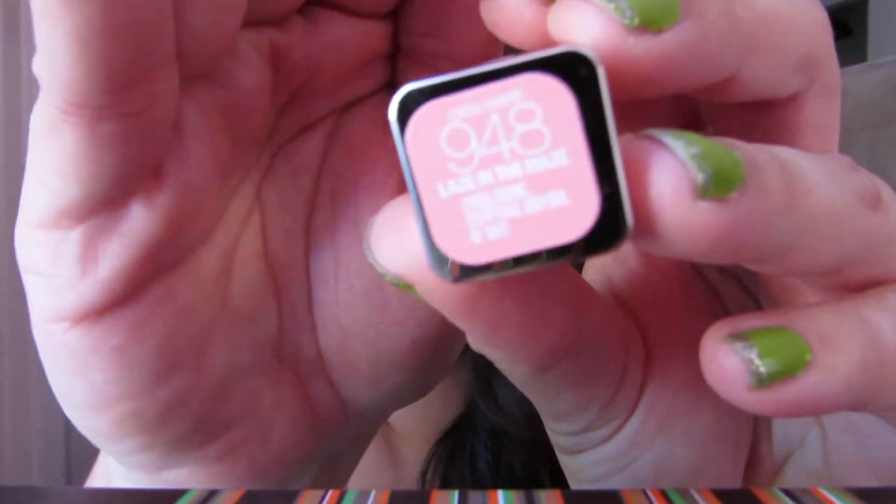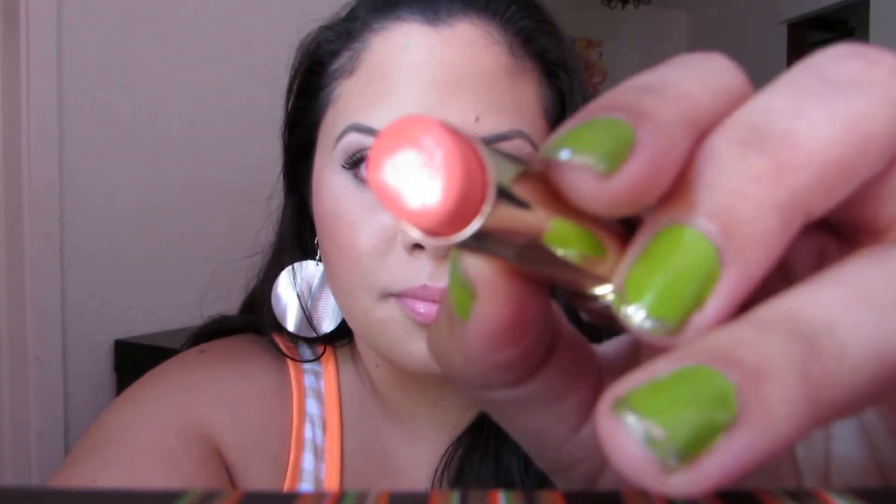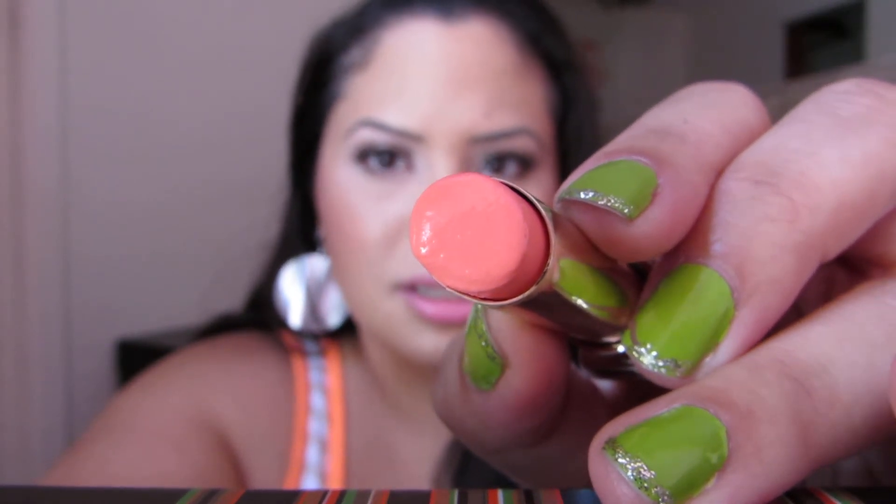I have this particular product on right now — it's L'Oreal's Colorist Balm in the color Laze in the Maze, number 948. It looks a little darker on camera, a little more pastel in person. Let me swatch it for you — I'll put it above the Anastasia. That is more accurate right there.